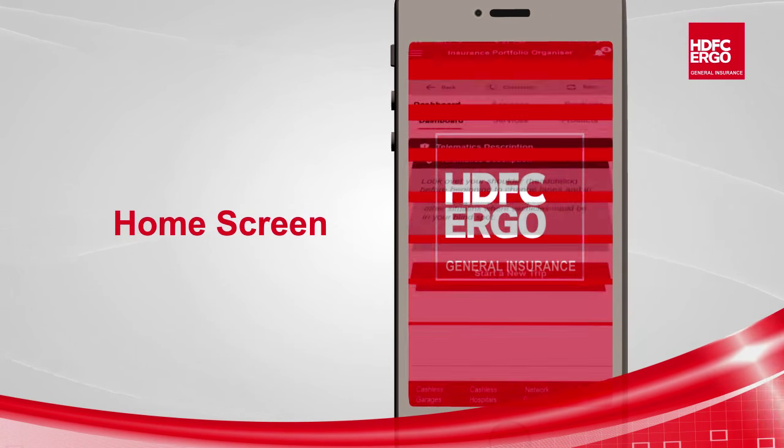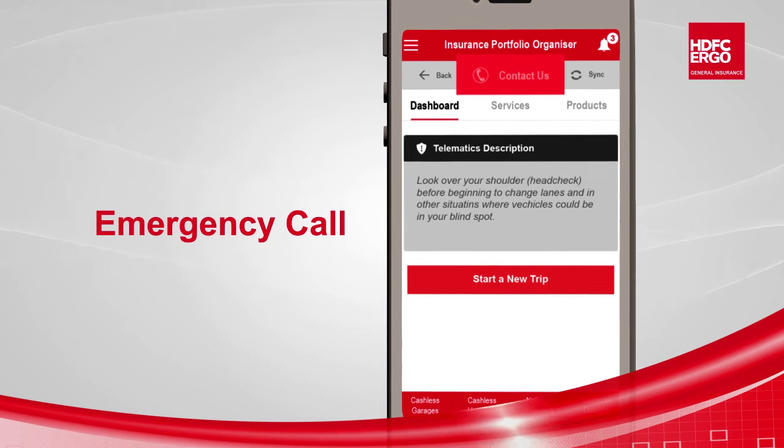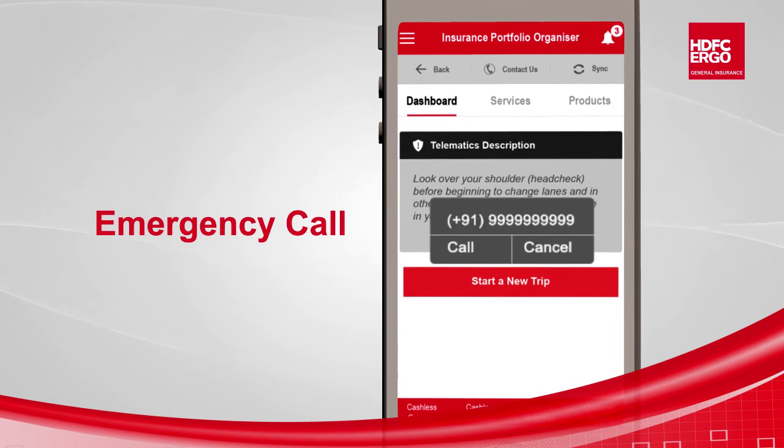This is the home screen of the app. The Emergency tab is on the top of the home screen, so the customer can just tap to make a call to the call center.